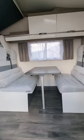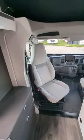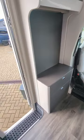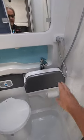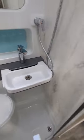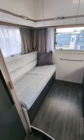Up front it's got the same Pullman dinette as the 485, swivel cab seat, TV area, decent kitchen, washroom over on this side with the folding basin, but the key difference is the rear lounge.